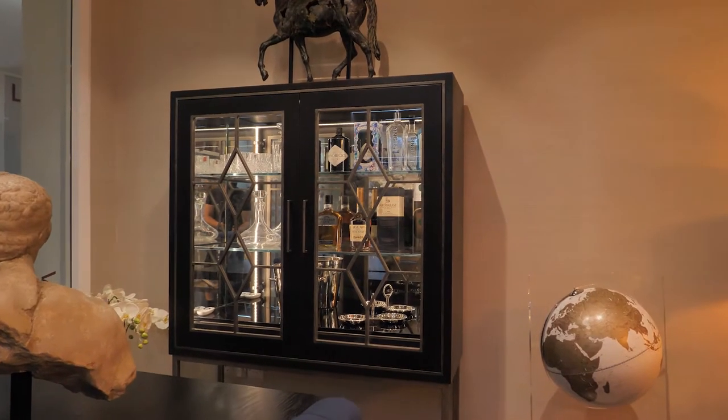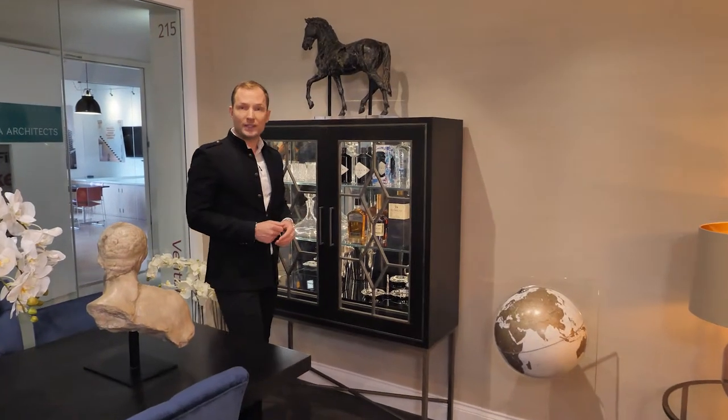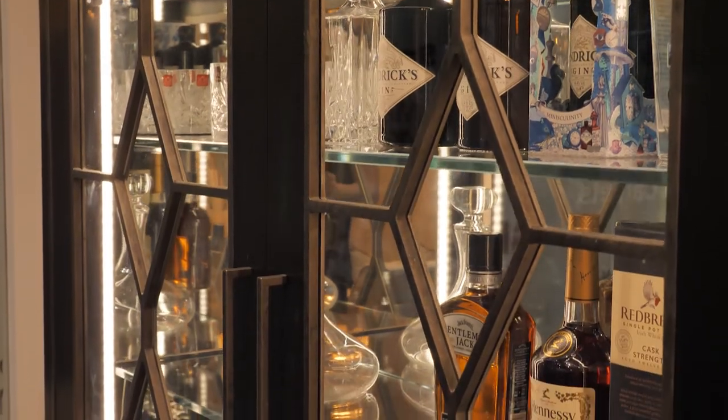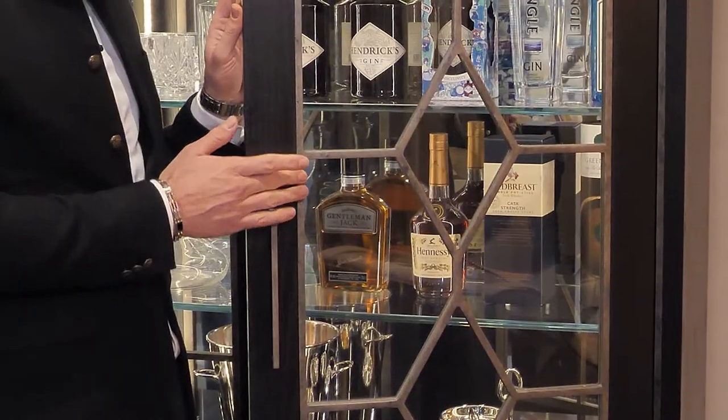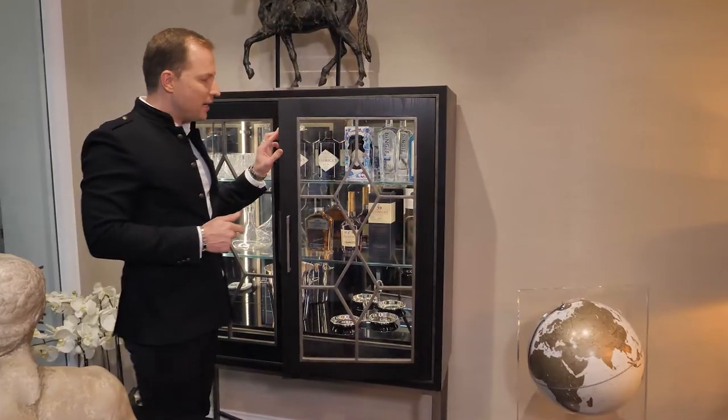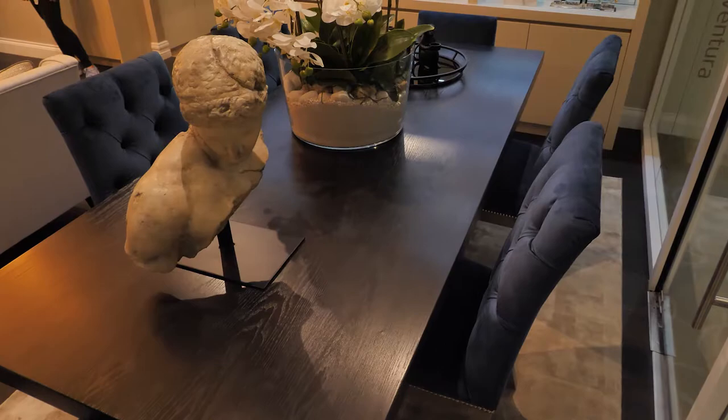Every piece in our collection is handcrafted in our workshop in Dublin. One of the unique pieces in our collection is this Ventura drinks cabinet. A unique feature is a mix of materials where we introduce a brass detail in combination with a wood finish, and it can nicely go with the dining table in the same wood.